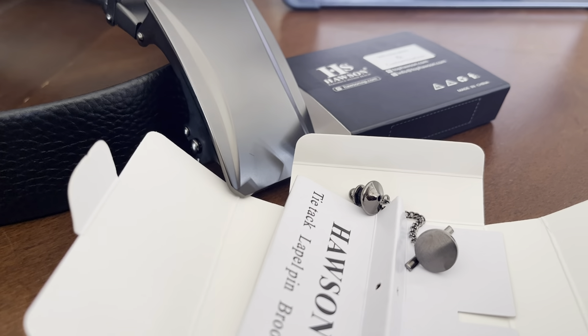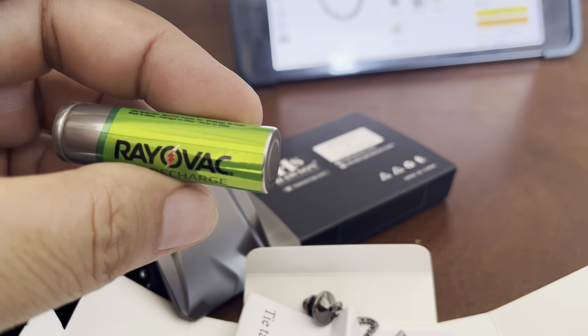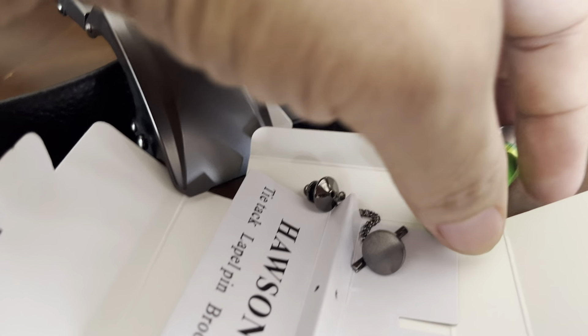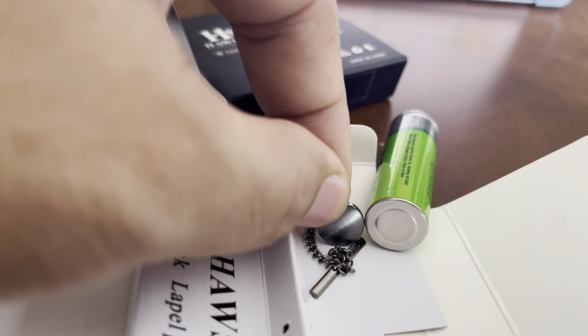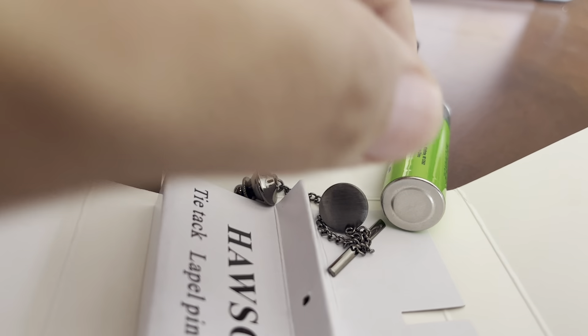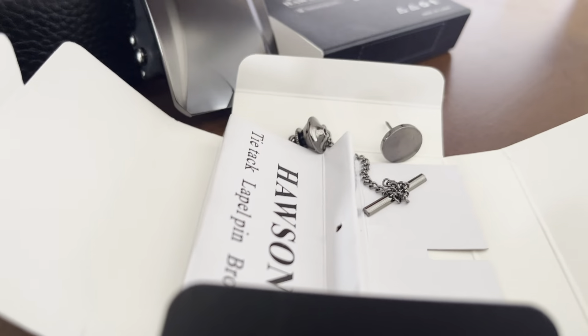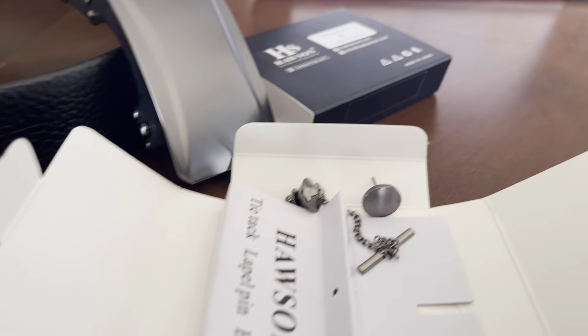If you're wondering what the size looks like, let's do a size comparison — here's a double-A battery. So if you're wondering if it's the size you want, it's smaller than a double-A battery. If you put a double-A battery on your tie and it looks too small, then this might be fine. I think this is the perfect size because I didn't want it to be too obnoxious or too obvious.